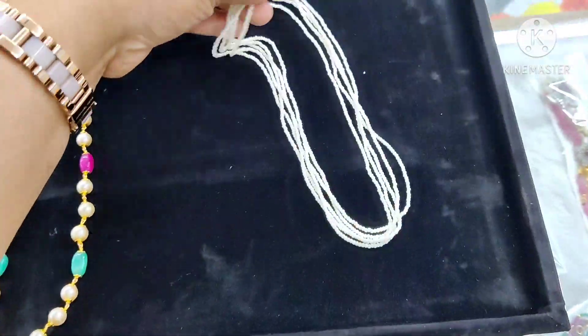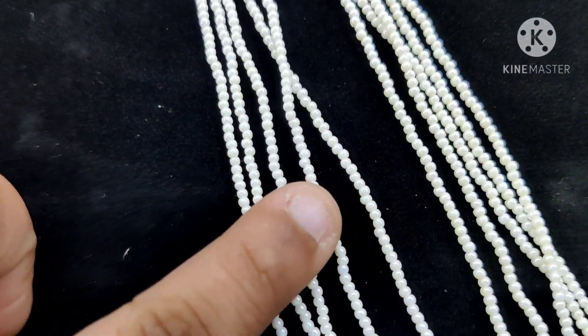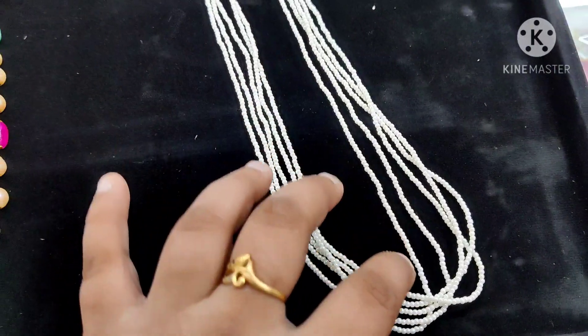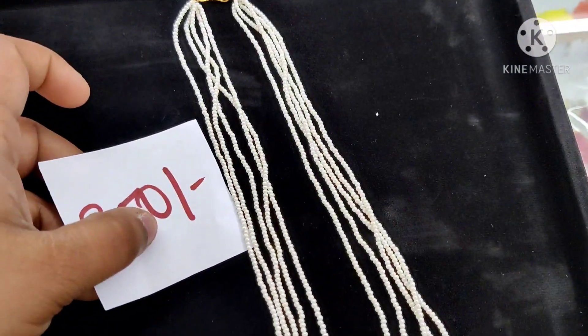First of all, this is my favorite chain. This is a lot of customizations — 5 layers of muthi. The first one is just a small chain. This is how you sell a pendant.